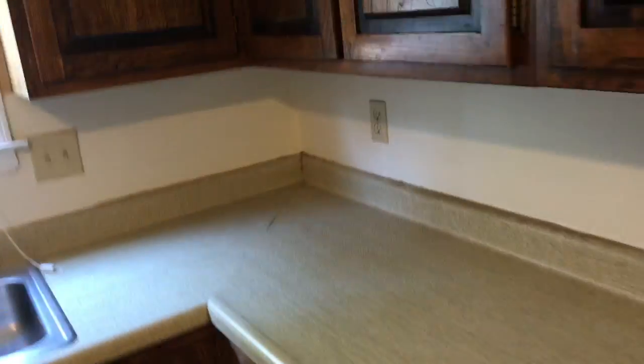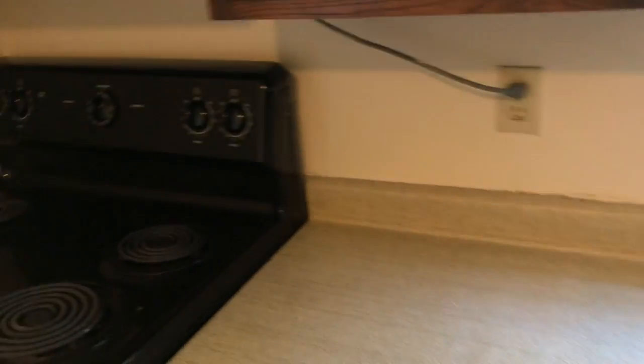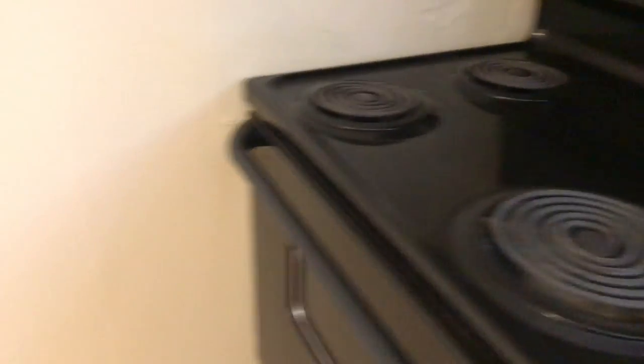As we come through to the kitchen, it looks pretty good — probably just a general cleaning. Everything looks to be in pretty good order otherwise. The refrigerator has been cleaned out, so we are good there.